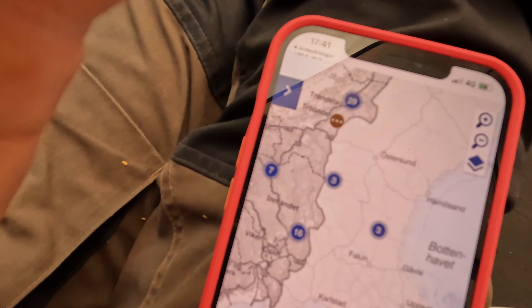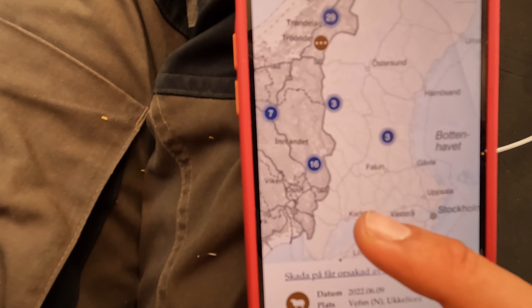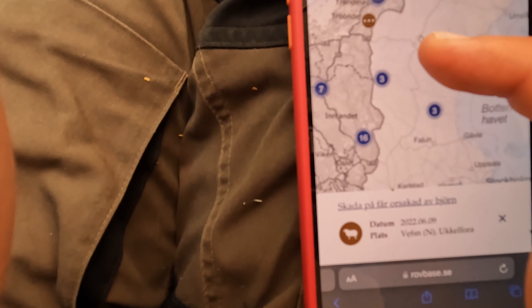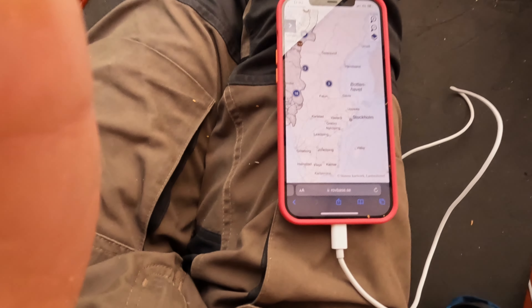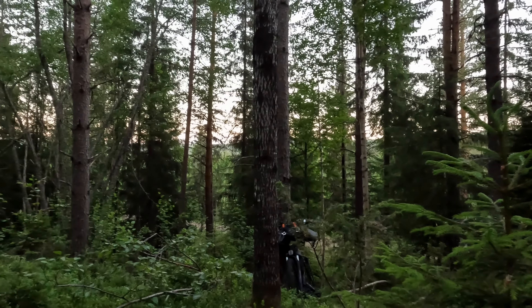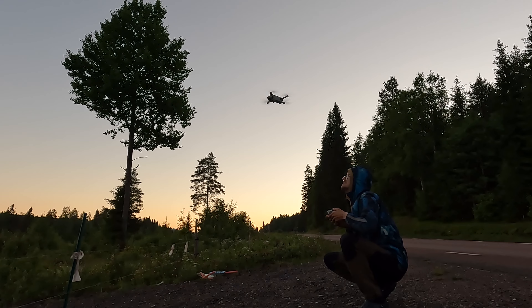I'm in bear territory, and that's not so nice to know. But I have this map — it's quite cool. You can see where there have been sightings of bears, or bears attacking animals. Somewhere around here is where I am. It's 3:30 in the morning and I'm going to do the drone shot. If we're lucky there is mist, and that looks so good from the sky.